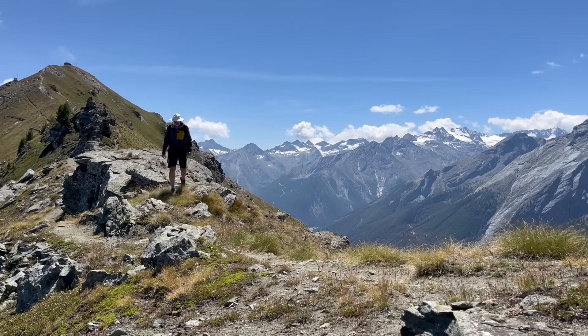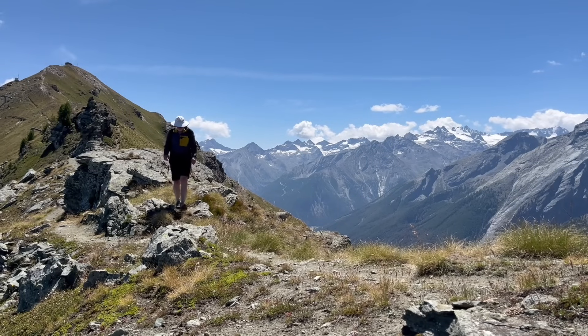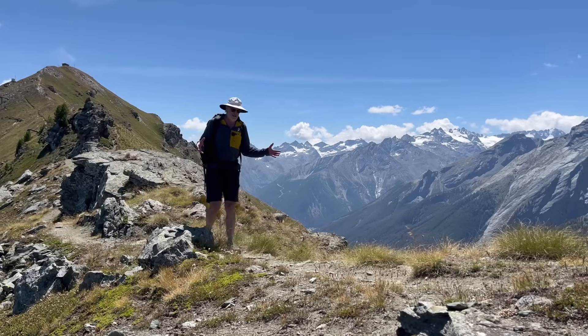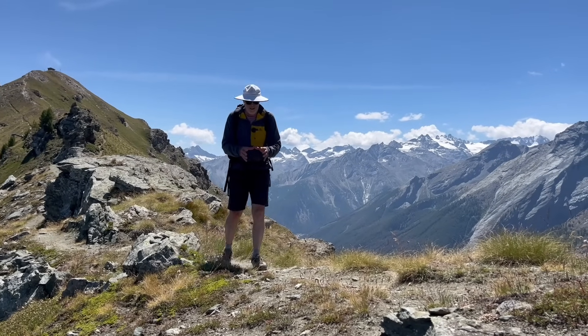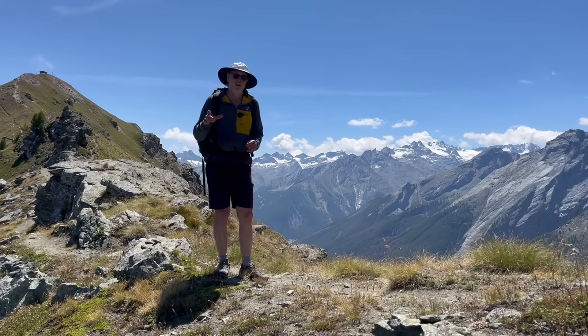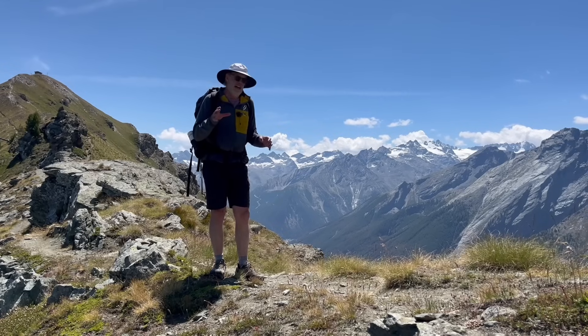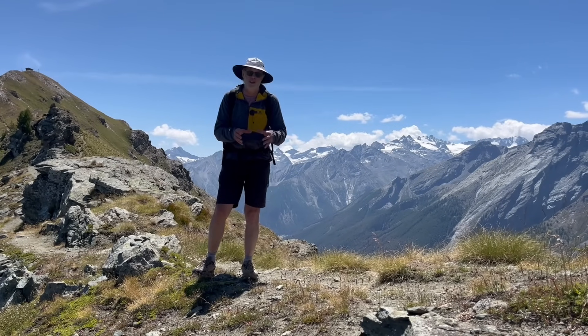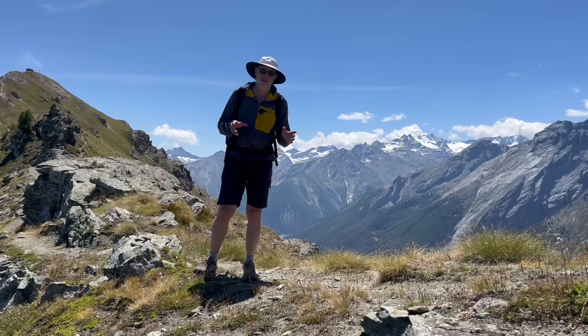This is a film about the structure of the Alps, but perhaps not as you know it. Now of course, the Alps are formed by continental collision, but there's more going on than just that. How do the structures relate to the crustal processes going on? That's what I'd like to explore in this film.